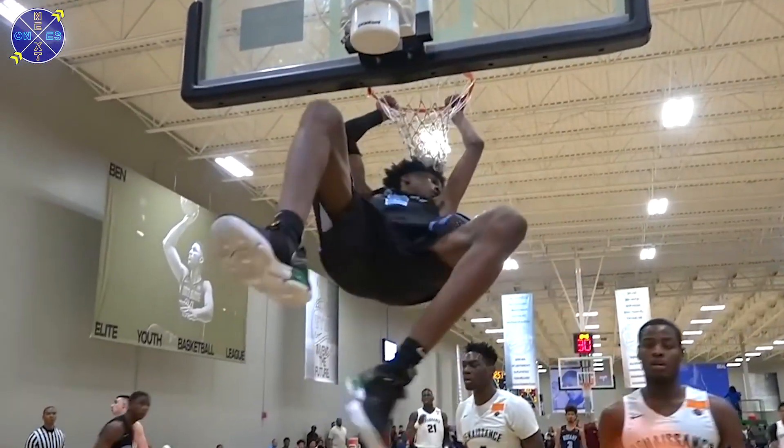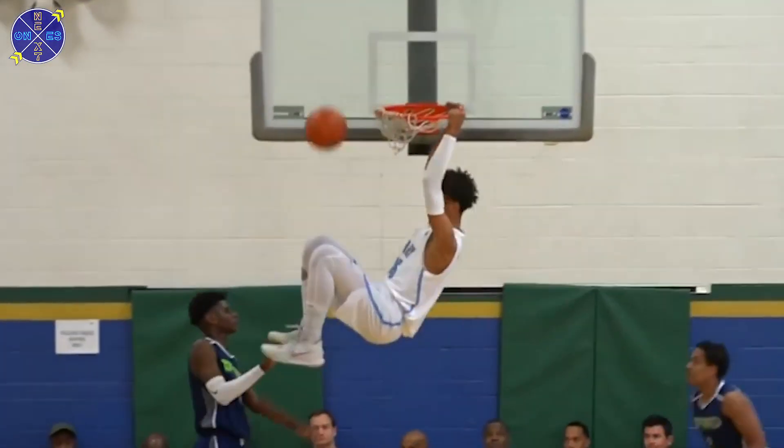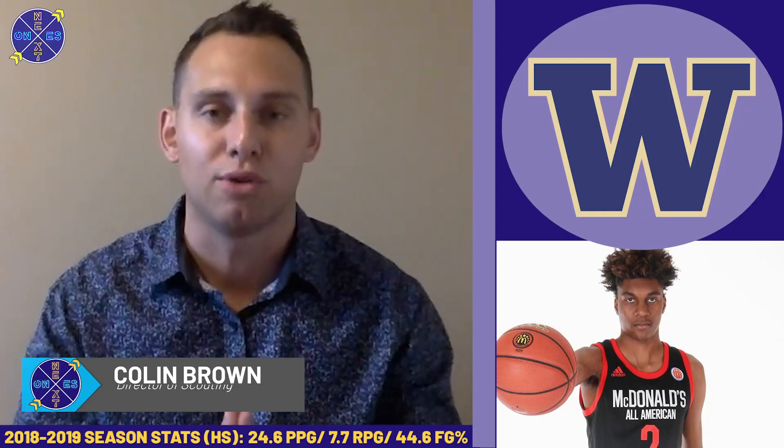Jaden McDaniels has not played at the college level yet, but we are closing in on week one of the college hoop season. He will be a big-time talent and a big-time draft prospect moving forward as we quickly check in on things he can improve on.